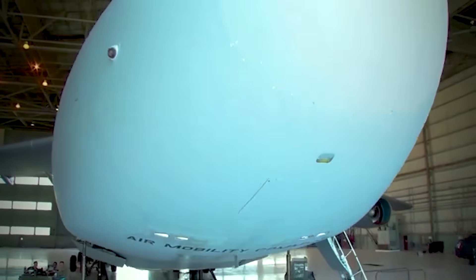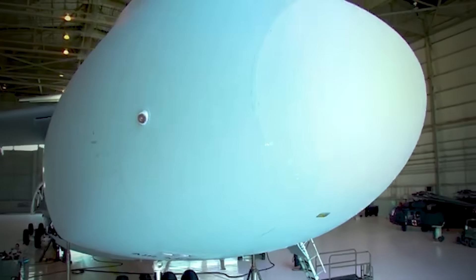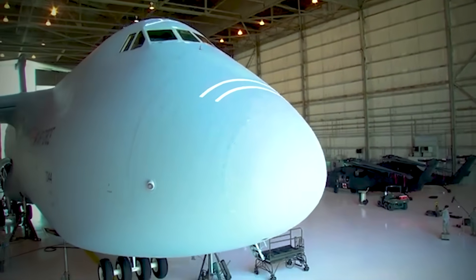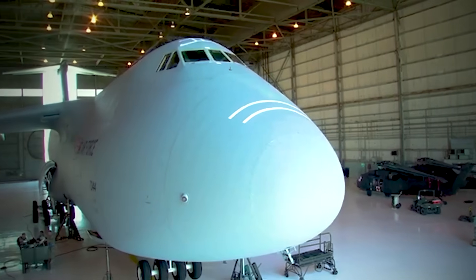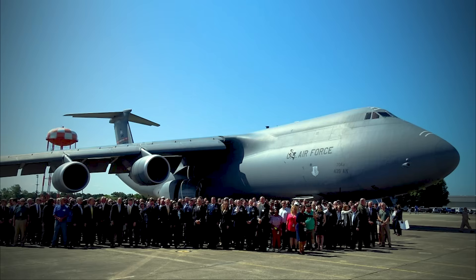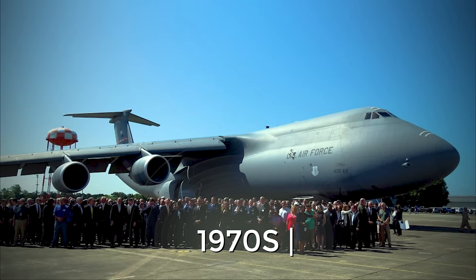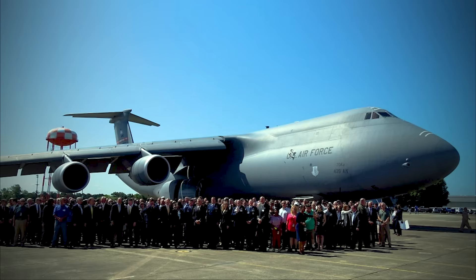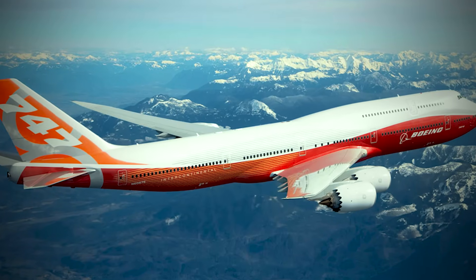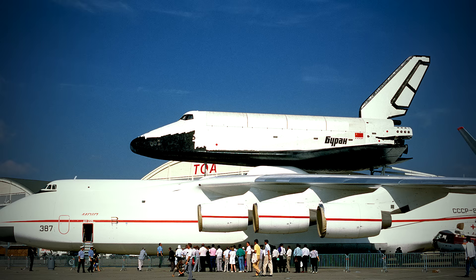The Titan has a maximum takeoff weight of 840,000 pounds, a wingspan of 222 feet 9 inches, a length of 247 feet 1 inch, and a height of 65 feet 1 inch. Interestingly, at the start of its career in the 1970s, NASA considered the C-5 as a shuttle carrier aircraft for transporting its space shuttles to the Kennedy Space Center, but ultimately rejected it in favor of the low-wing Boeing 747, while the USSR, on the contrary, chose the high-wing An-225 to transport its Buran.